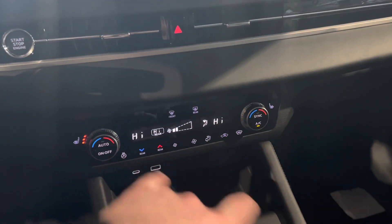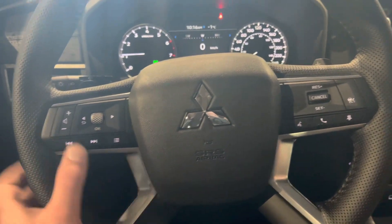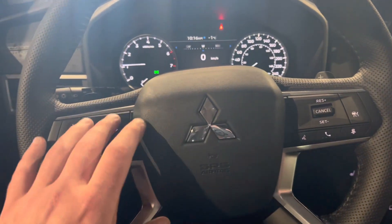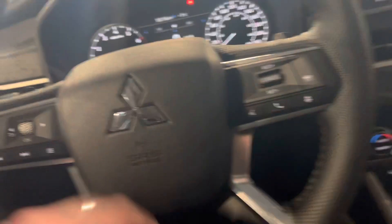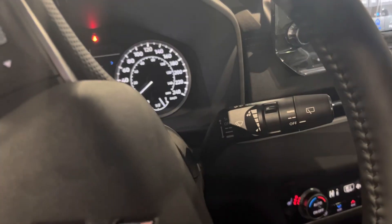You've got your heated seats, heated steering wheel, and tri-zone climate control. The steering wheel is nice and thick and it is heated. You do have your adaptive cruise control and Bluetooth functionality. You've got your auto lighting, automatic high beams, and then your front and back wiper blades.